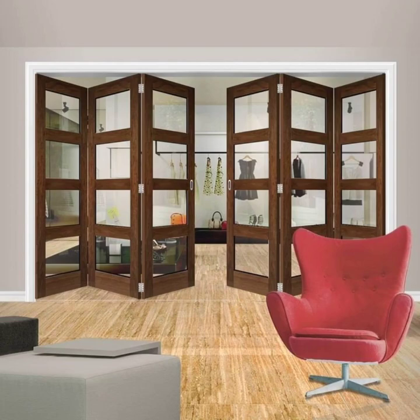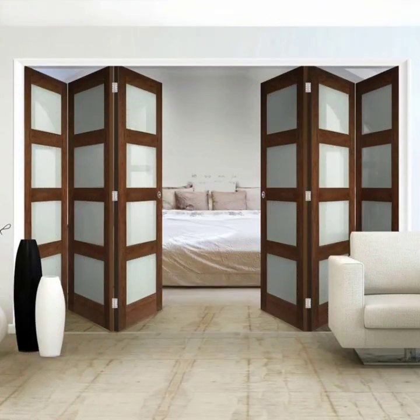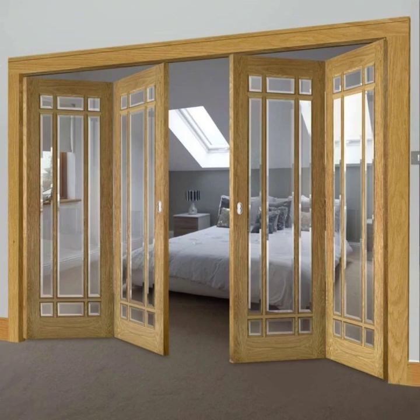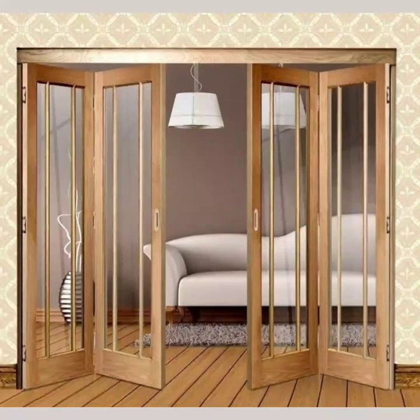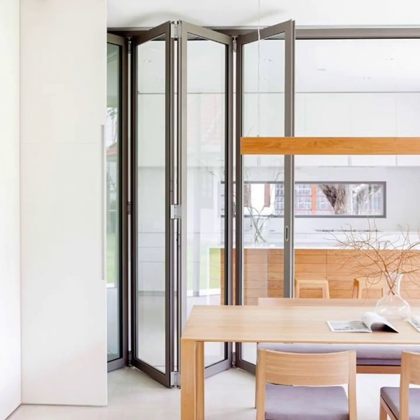Wood and glass folding doors are a popular choice for those looking to add a touch of style and sophistication to their home. The combination of wood and glass creates a modern, clean aesthetic that is both sleek and timeless. The natural warmth of the wood and the transparency of glass provide a unique contrast that is sure to make a statement in any space.